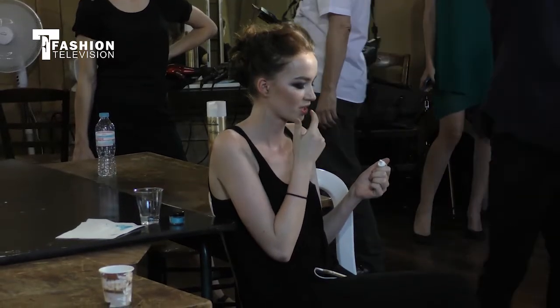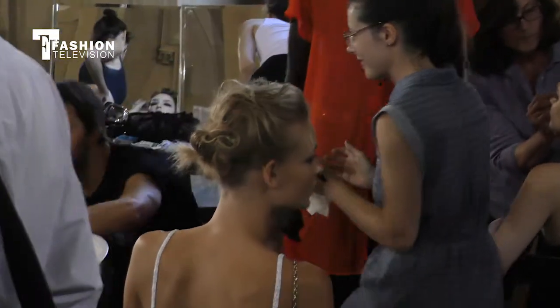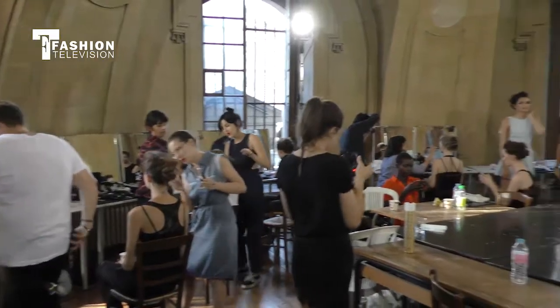I got inspired from this collection and went out with a very hectic collection and very couture-ish. It took a lot of work but we ended up with this beautiful show.